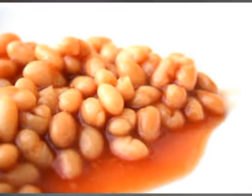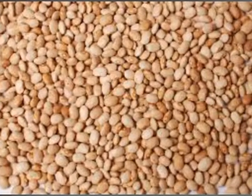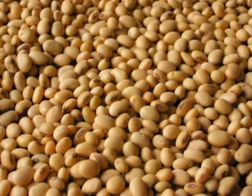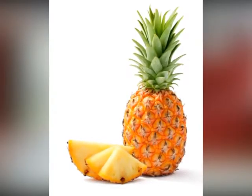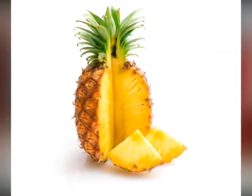Beans. Eating beans can help you maintain a healthy digestive system. Beans can help you avoid constipation, and the more you eat them, the more flexible your digestive system will be.